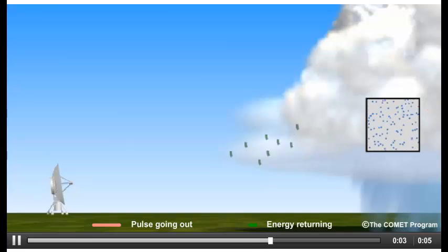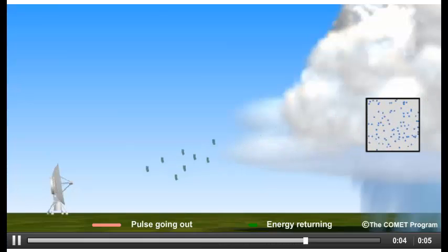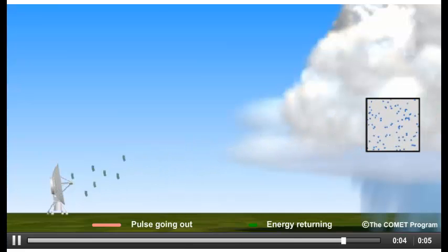This animation demonstrates exactly how a radar works. The pulse is sent out where it then detects objects such as precipitation, and power is returned to the radar where it is then processed and turned into the radar image you see on a screen. The reflected power is collected by the concave portion of the parabolic dish.